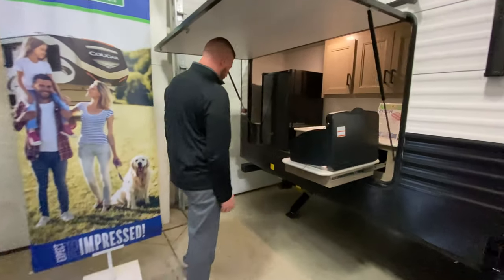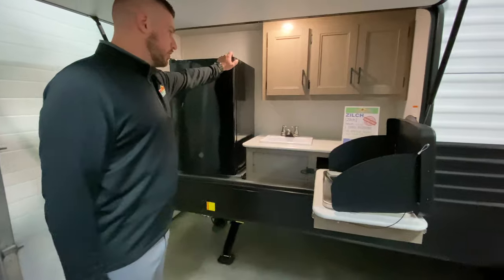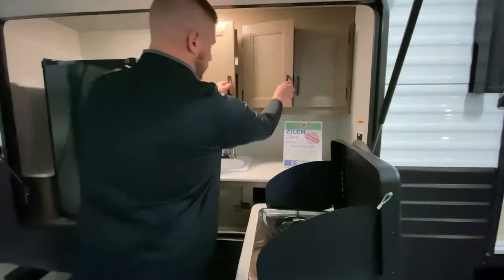I really want to show off this kitchen. Got a really nice fridge, 2 burner, actual faucet, and plenty of storage here for your outdoor kitchen as well.